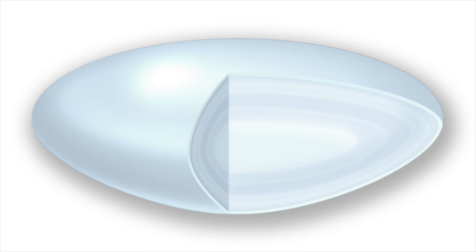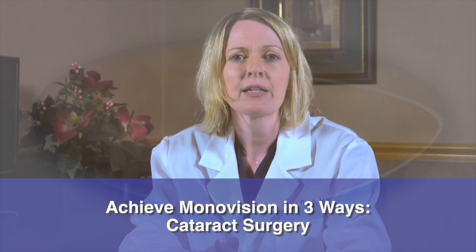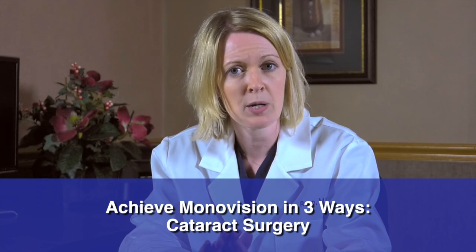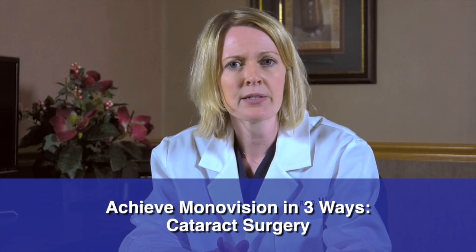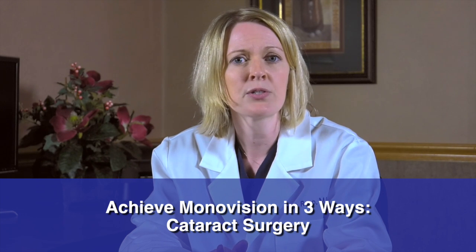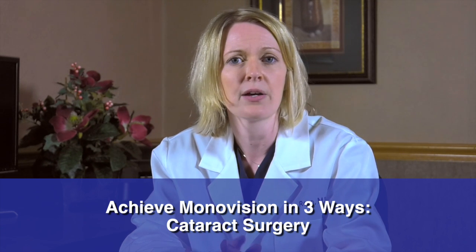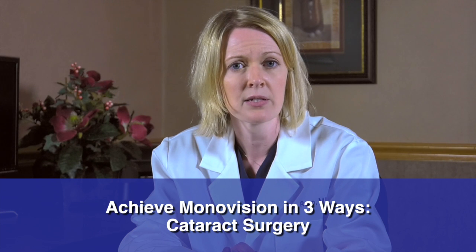The third way to achieve monovision is with cataract surgery. Cataract surgery is indicated when the lens inside the eye becomes cloudy over time causing blurred vision and glare. Cataract surgery involves removing the natural lens from inside the eye, which is called a cataract when it becomes cloudy, and replacing it with an artificial lens usually made out of acrylic. The artificial lenses come in many different powers to correct the vision. If monovision is desired, measurements will be done to determine the necessary lens power to achieve distance vision in one eye and near vision in the other eye. Cataract surgery with monovision is a great option for people who have blurred vision secondary to cataracts and who desire not to wear glasses after their cataract surgery.